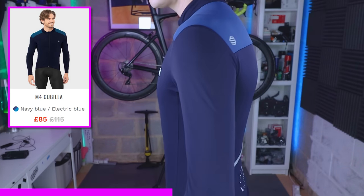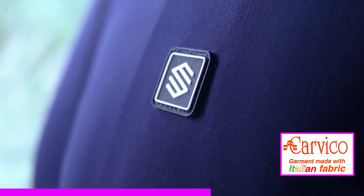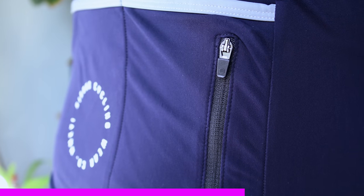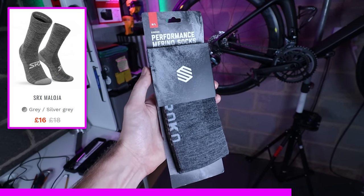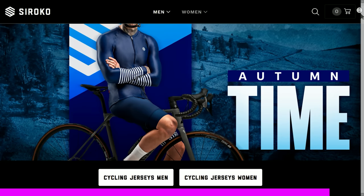Check out this new long sleeve thermal jersey — I've been wearing it on some early morning rides over the last week and it's so comfy. It's made from really nice quality fabrics with super deep back pockets and a useful little zip-up pocket for your cash or cards. They also have new merino wool socks. Use my link in the description for 10% off the entire site.